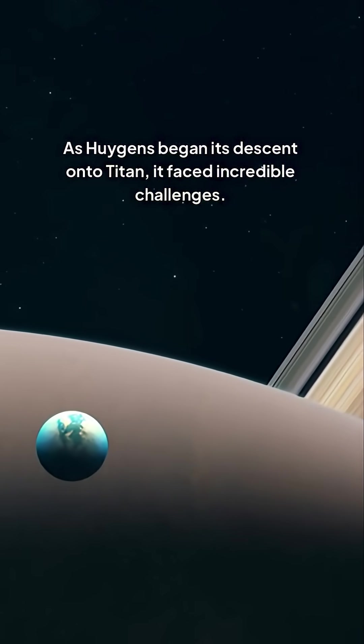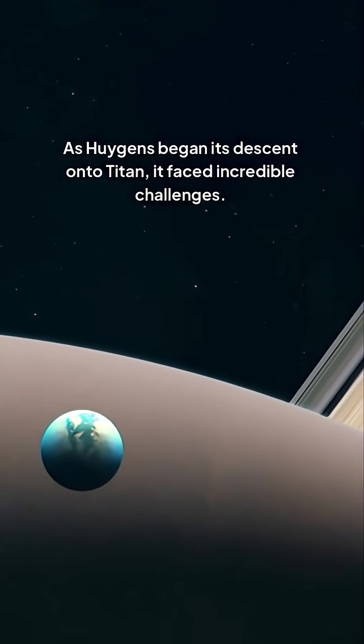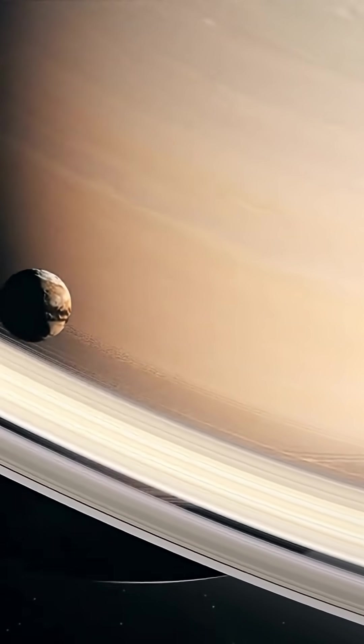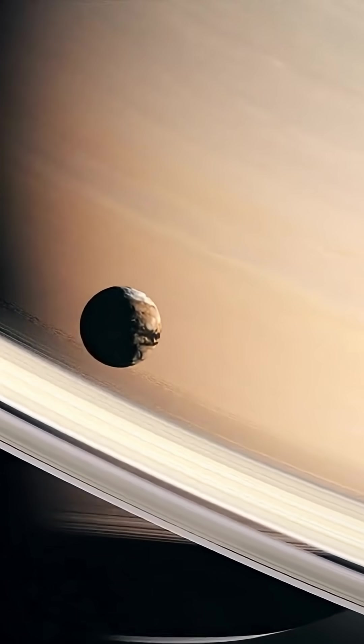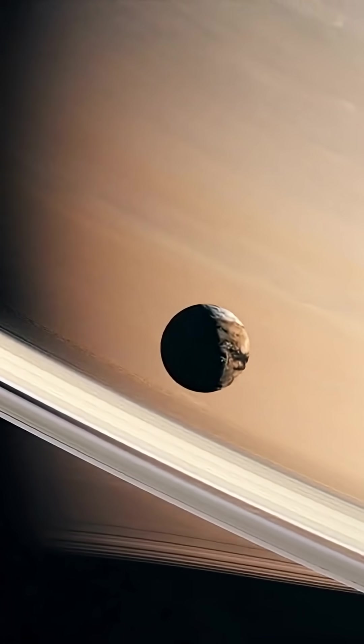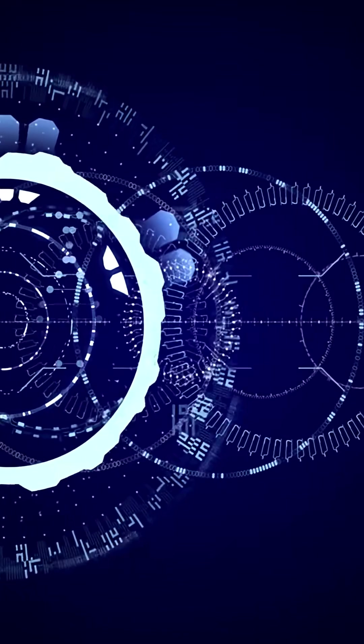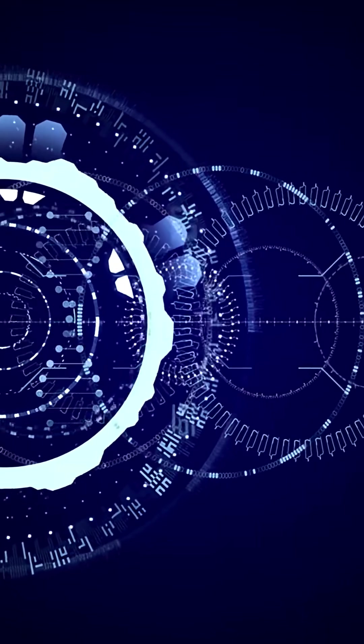As Huygens began its descent onto Titan, it faced incredible challenges. The moon's atmosphere is mostly nitrogen and methane, creating a harsh environment with temperatures as low as minus 179 degrees Celsius. The technological limitations of the time added to the complexity, with limited computing power and communication bandwidth. The Huygens probe had to be equipped with a special heat shield to protect it from the intense friction generated during its entry into Titan's atmosphere.